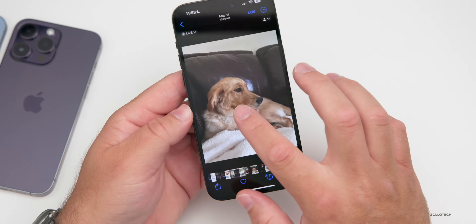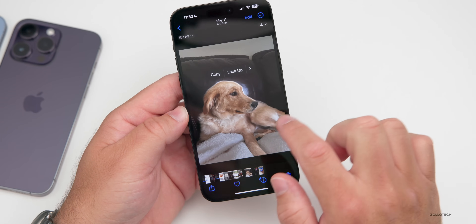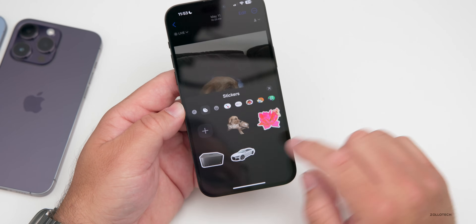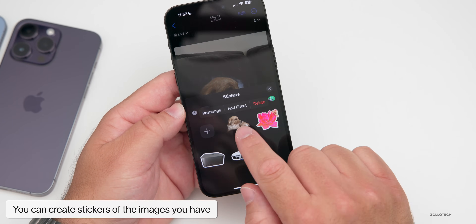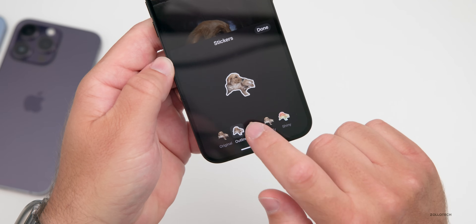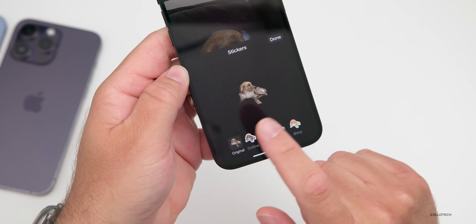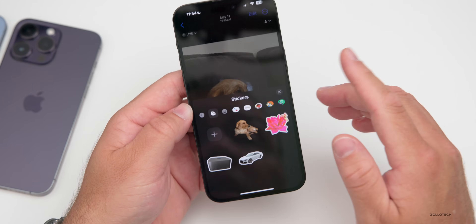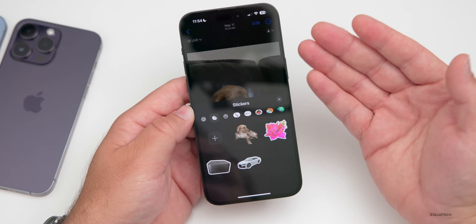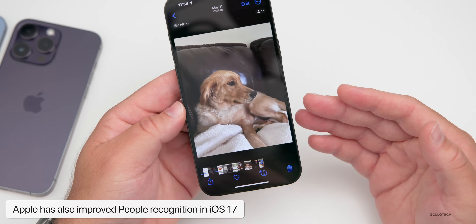You can now get stickers from Live Photos. Press and hold on a subject — like the dog — and you can create a live sticker that actually animates. Tap 'Add to Sticker,' then choose an effect: outline, comic, puffy, or shiny. You can then use it in Messages or elsewhere. Apple has also improved people recognition to be more accurate.